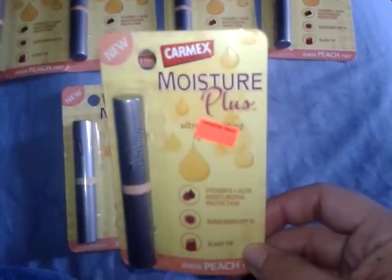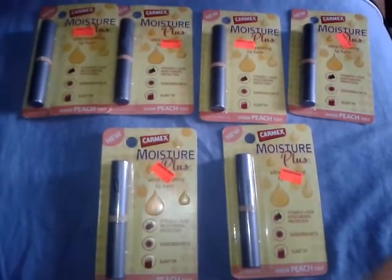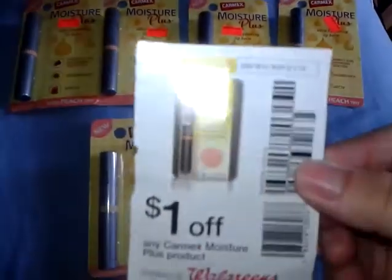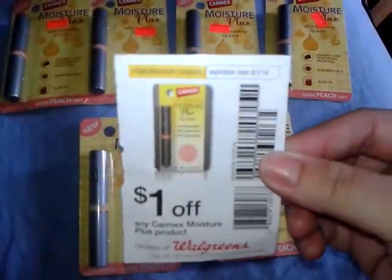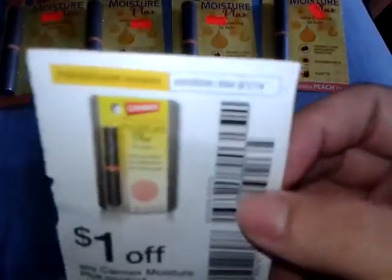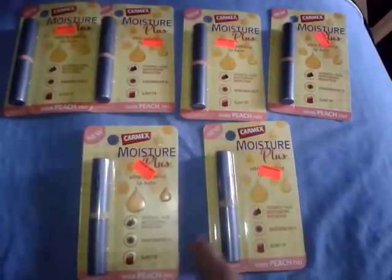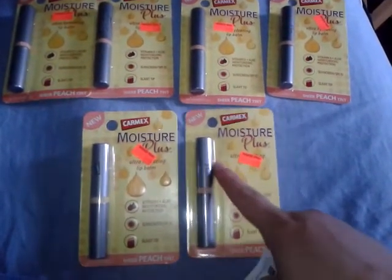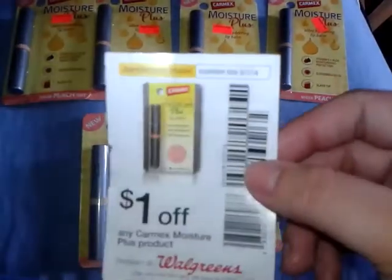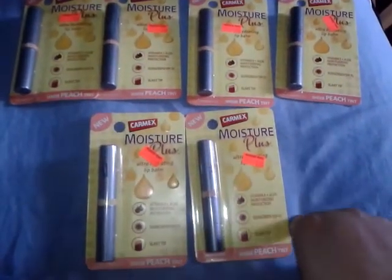In the cold and flu booklet there is a dollar off any one coupon. This is a Walgreens coupon even though it says manufacturer, because there's nowhere to send it. So I picked up six of them at $1.49 each, used six of the dollar off one coupons, which made them 49 cents each.